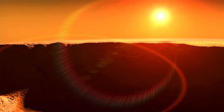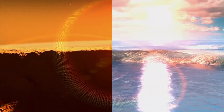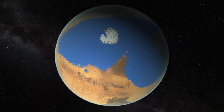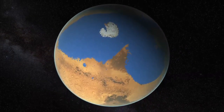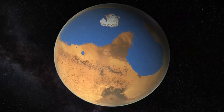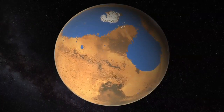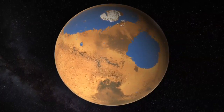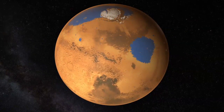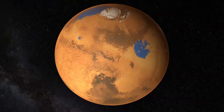By combining Martian topography with the new estimate for water loss, the researchers were able to simulate Mars' ancient ocean and its escape to space. As Mars lost its atmosphere over billions of years, it lost the pressure and heat needed to keep water liquid, causing the ocean to shrink and recede northward. The remaining water eventually condensed and froze over the north and south poles, giving Mars the ice caps we see today.